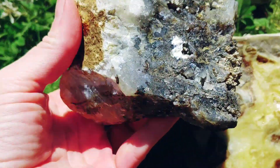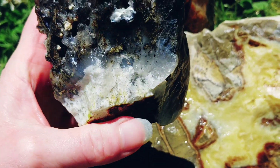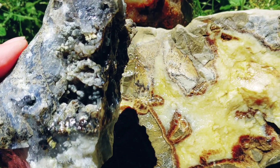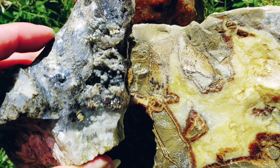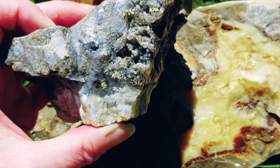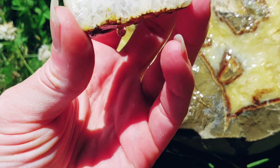People donated rocks for this event, so this is from multiple members of the club donating awesomeness for everyone to find and come home with. Look at that — botryoidal awesomeness and plumage. So cool. I think some of these may be even graveyard point, like this one here.